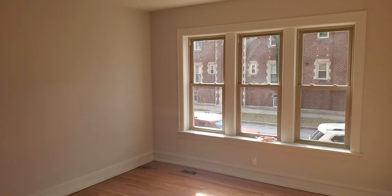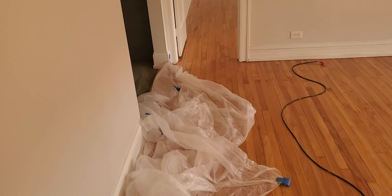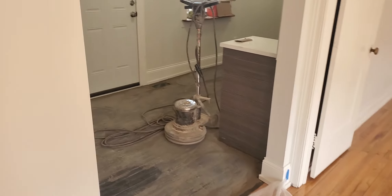We have your living room area and your kitchen. We're currently doing the floors.